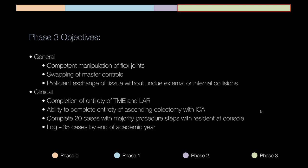Into phase three, we're approaching more technical refinement of the fellows. We really want them to have extreme competent manipulation of the flex joints, understand swapping and master controls, and have proficient exchange of tissue without undue external or internal collisions. We want fellows to be able to pass tissue off to themselves — not be too clumsy or violent with the tissue. From a clinical standpoint, the goals are completion of the entirety of the TME and low anterior resection, and the ability to complete the entirety of the ascending colectomy with intracorporeal anastomosis.